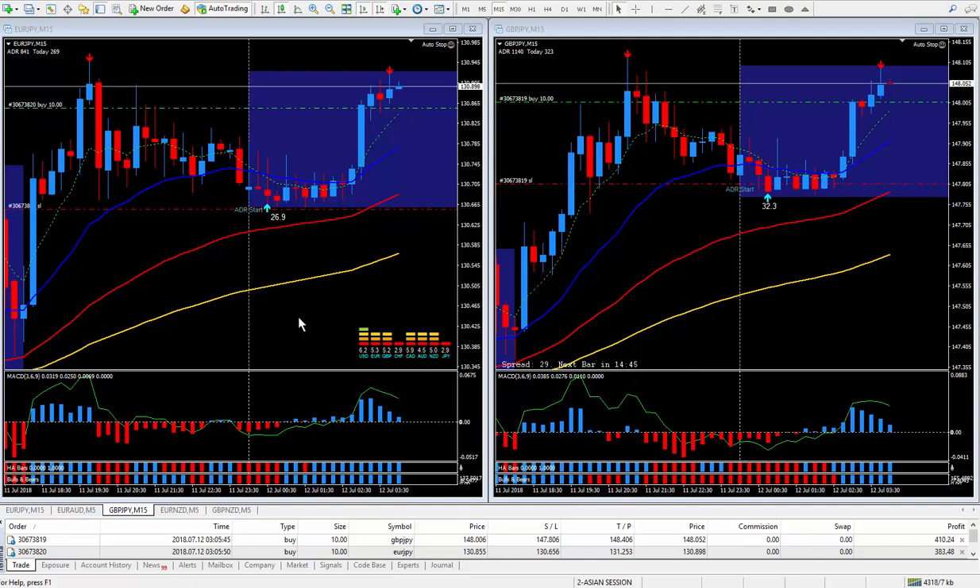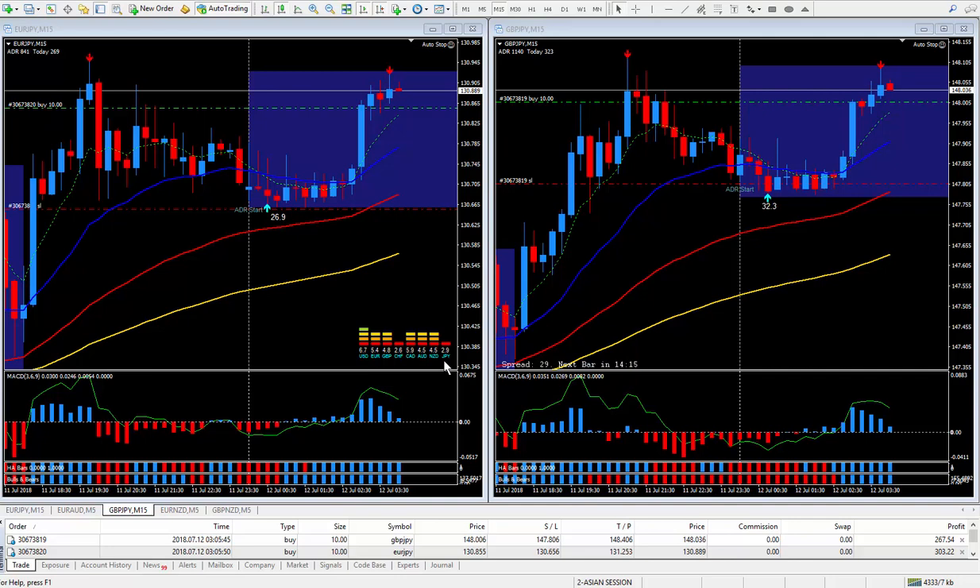Hi Traders, this is Forex Nelson and I'm back again doing two trades. The date is July the 11th and it's within the Asian session. It's 9 o'clock at the moment; the market started to move at 8 o'clock. Any time after 7 or 8, the market picks a direction. I followed my PIP Trigger rules and looked at the meter — it's telling me to sell the yen, so Euro Yen and Pound Yen I'll be buying.